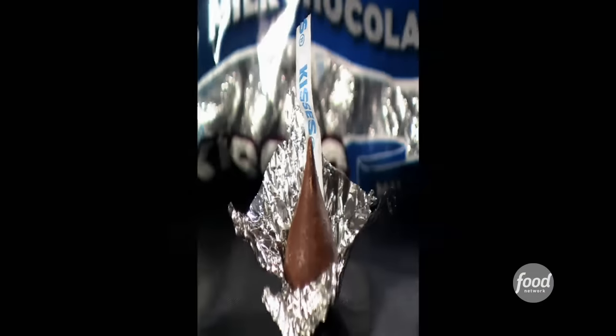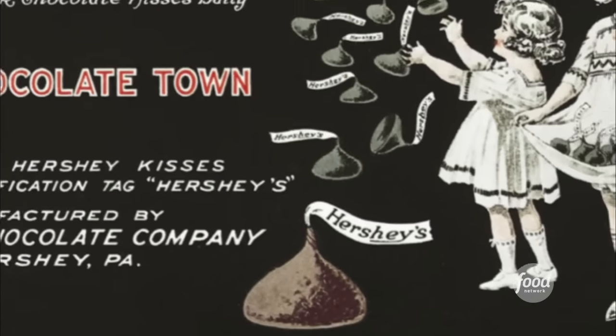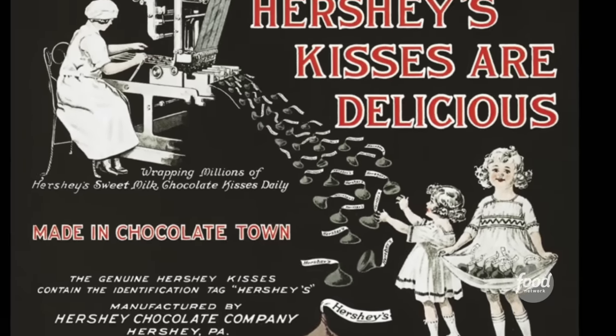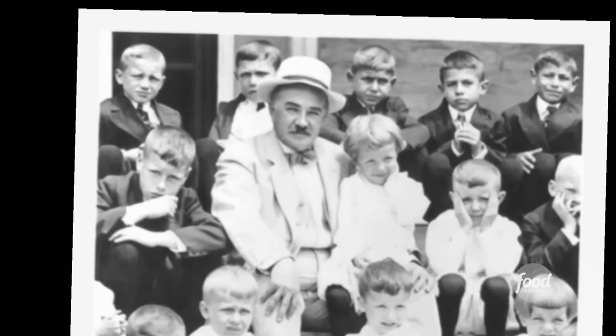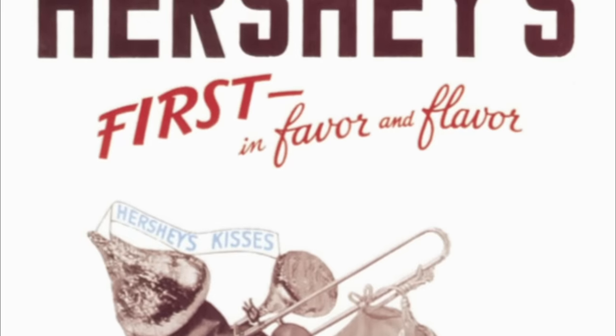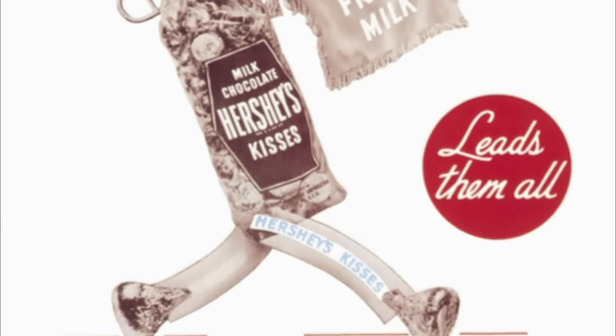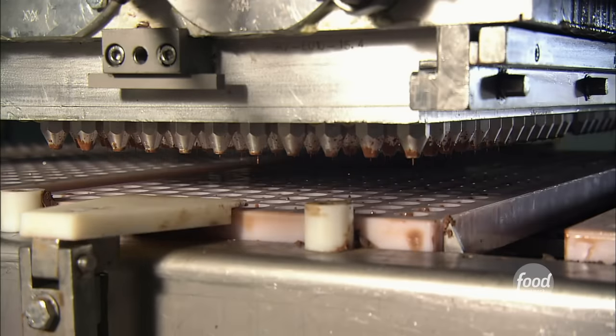Did you know the Hershey's Kiss is more than 100 years old? The small piece of chocolate has a rich past, and it all started with a humble beginning. Hershey's Kiss was created in 1907 by Milton Hershey. He began making Kisses seven years after he created his famous Hershey chocolate bar in 1900. But where did the name come from? The most popular theory out there is that it's the smooch sound that the machine makes as the kiss is deposited onto the conveyor belt.